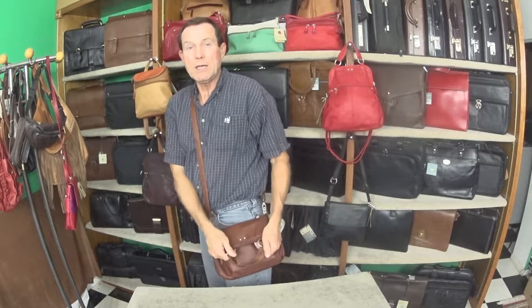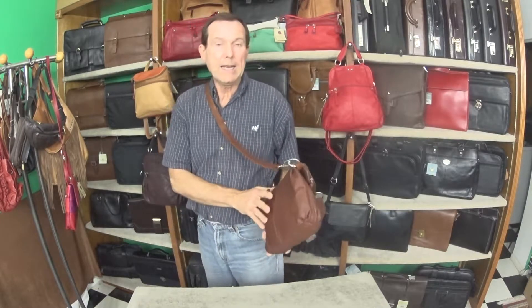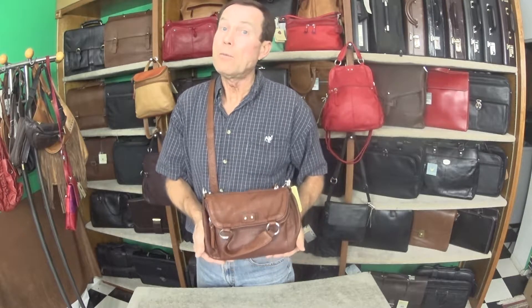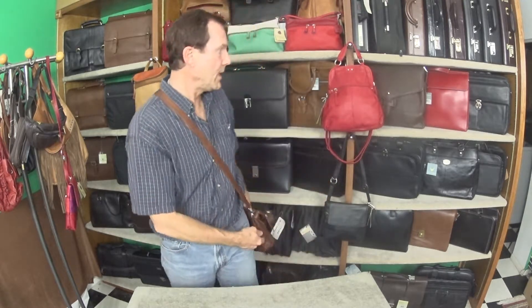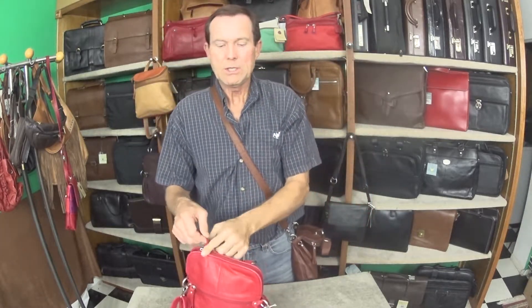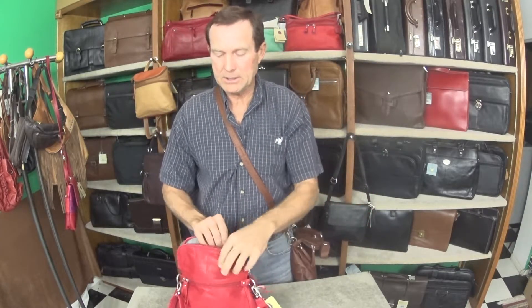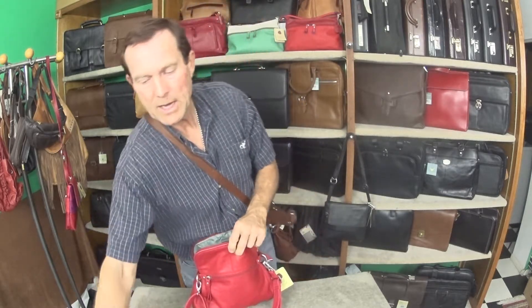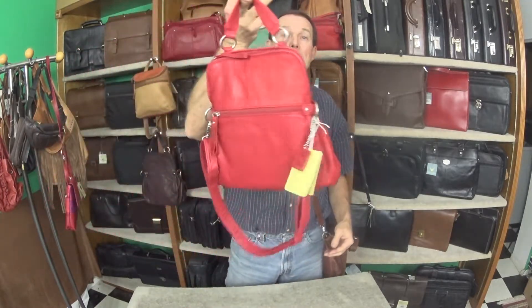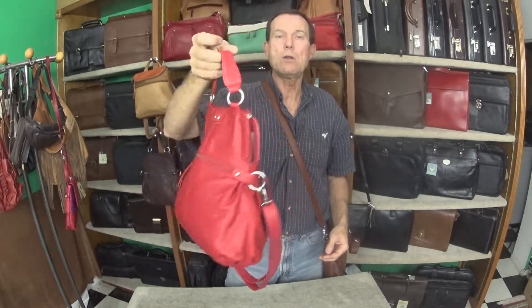This bag is unique because if we don't put a lot in it, the top folds over and you have a nice little small handbag. I'm going to grab the one here in Garnet and show you. Since most of us walk around with tablets these days, even though this bag is stuffed, this tablet will slide right into this bag comfortably and now you've got all your stuff and your tablet in the same handbag — no problem.